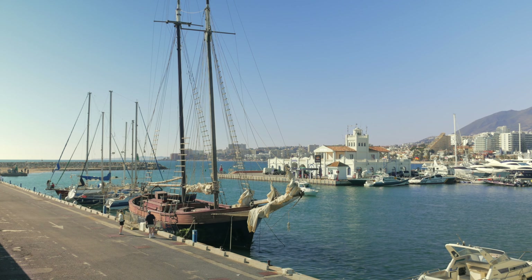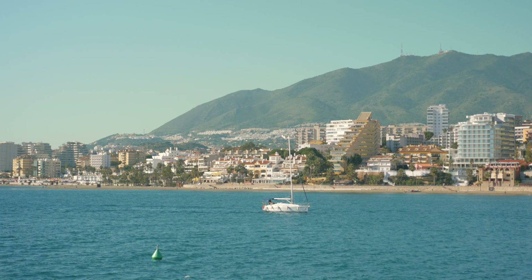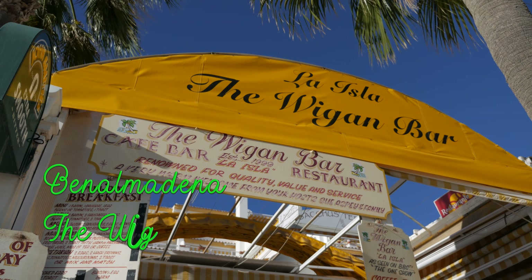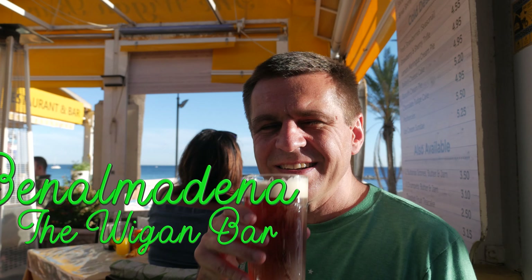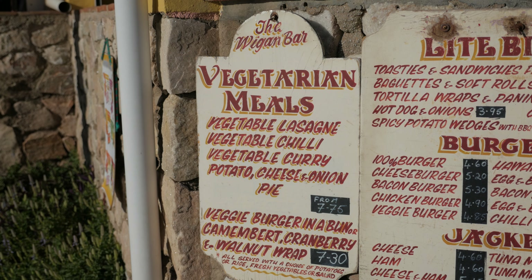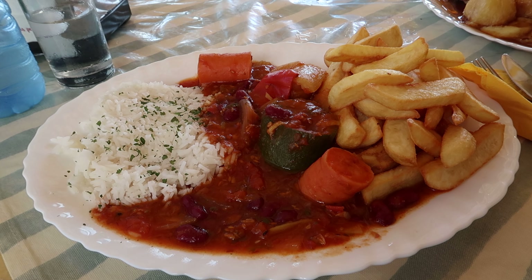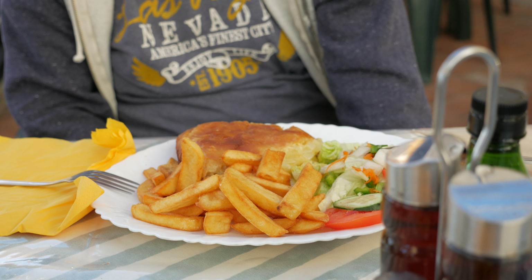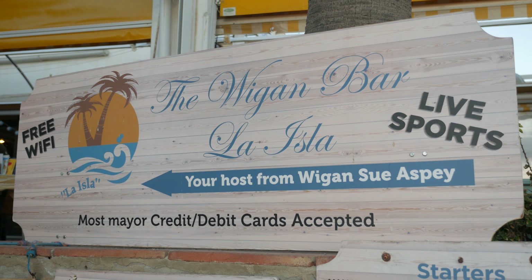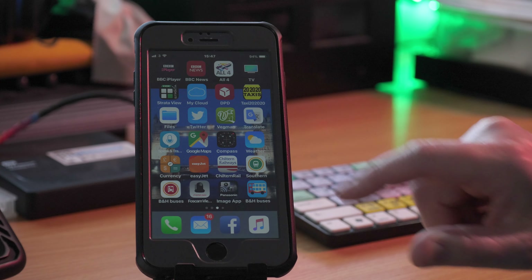Our final gem is not actually vegetarian but certainly worth an honourable mention. Wigan Bar in Benalmadena serves British food, daily roasts, English beer and a number of vegetarian dishes like a full vegetarian breakfast, veggie chilli, cheese and potato pie — and they're all delicious. This is a great place to stop if you're with someone who isn't veggie.